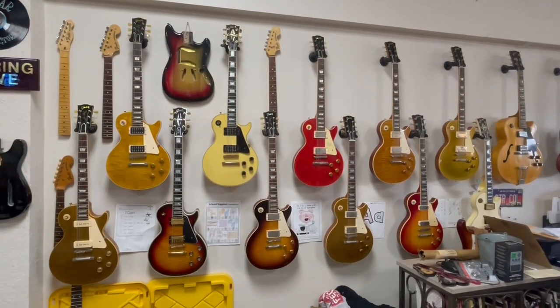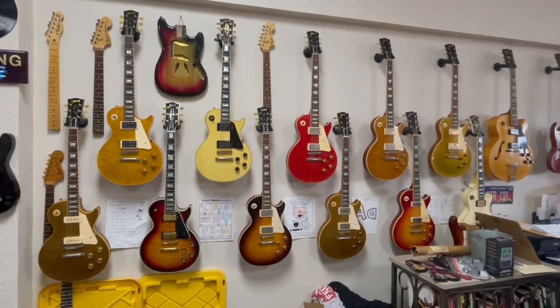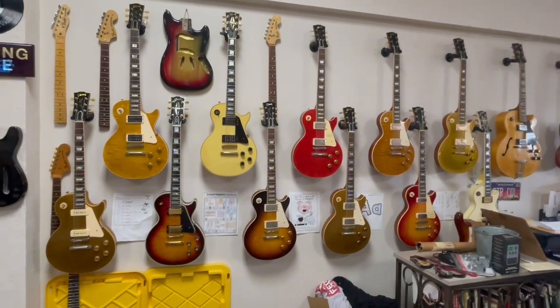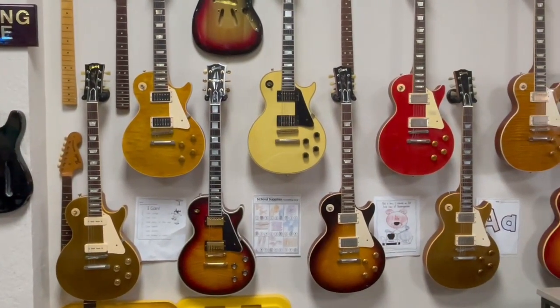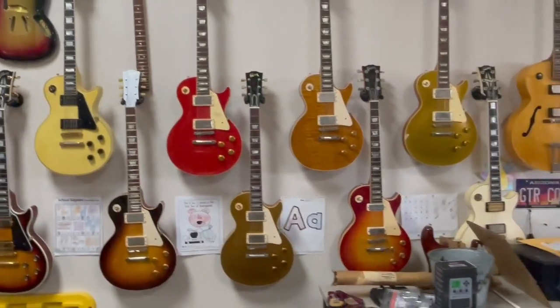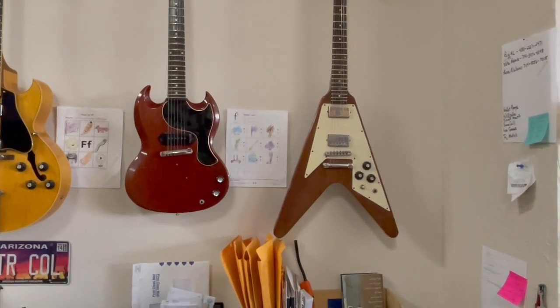Here you go guys — some Gibsons, some Les Pauls. I'll stay right here, there's a lot of them here. I'll focus in on a few. We'll get to the V and the SG back there — look at that, beautiful.